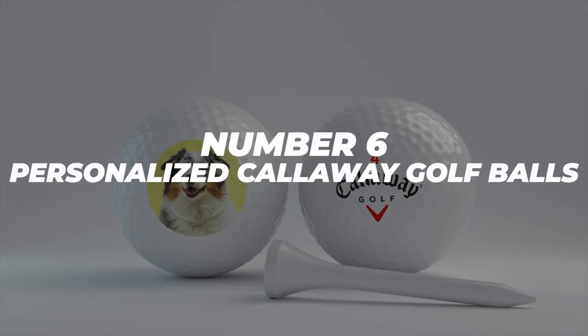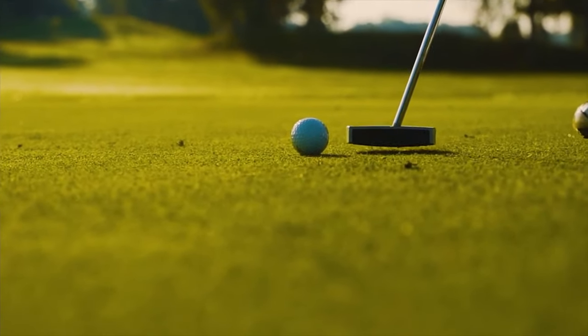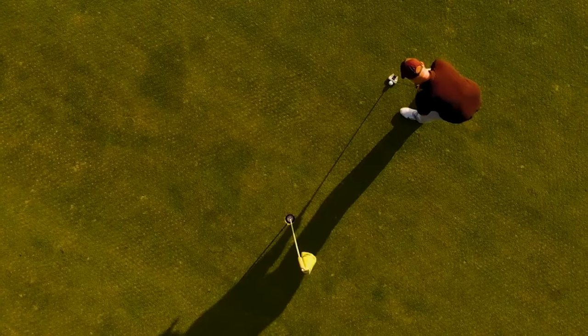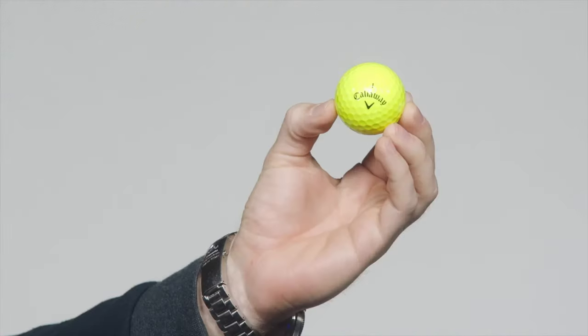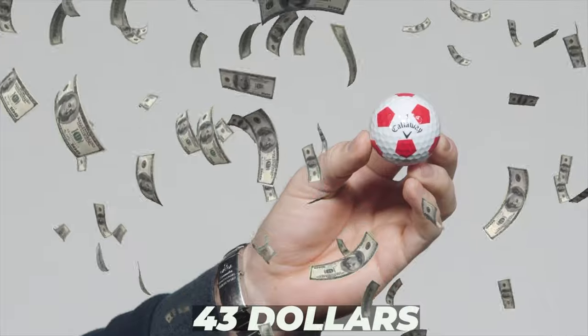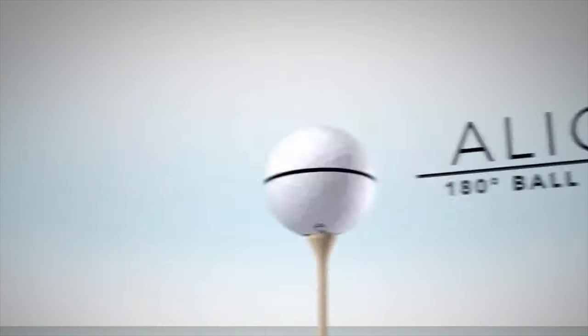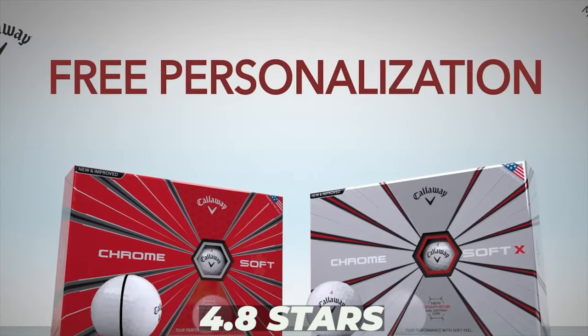Number 6: Personalized Callaway Golf Balls. Golf is a hobby shared by businessmen, family guys, and old-timers alike. All of them have personal memories attached to certain things and people. What's the best way to bring a loved sport and personal memory together? Personalized golf balls. For the very decent price of $43, you can get a set of 12 high-quality golf balls with a picture of your choice. The product has an incredible 4.8 star rating.